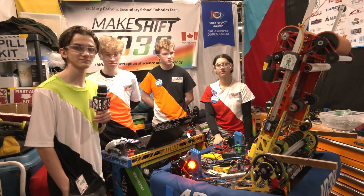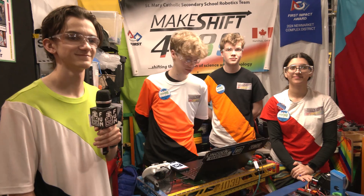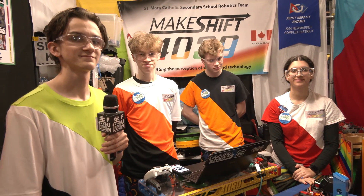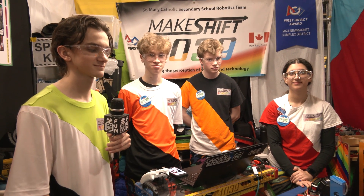Makeshift Robotics, congratulations on a phenomenal season so far. As we're filming this you're looking great in your division, and we can't wait to see what the results are. Looking forward to everything your team does, and thanks a lot for being a great inspiration to the FIRST community. Good luck the rest of the way.